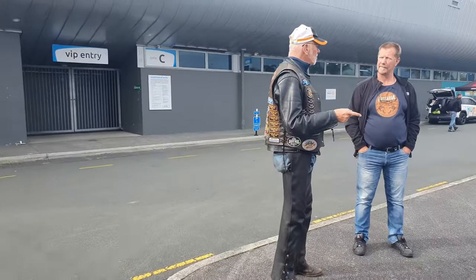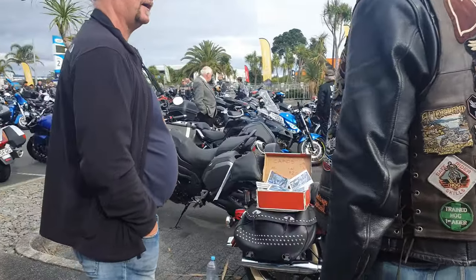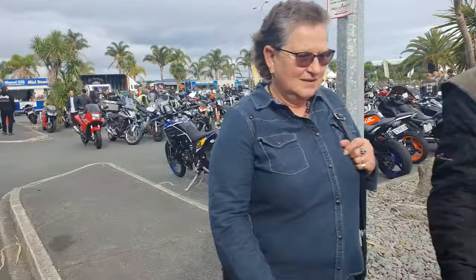And of course, guys with patches on their backs. I mean, look at that — that's a well-patched guy.